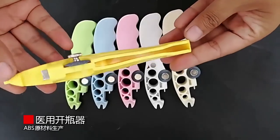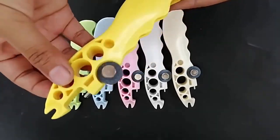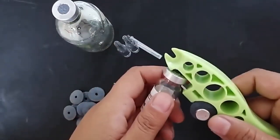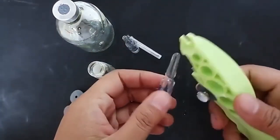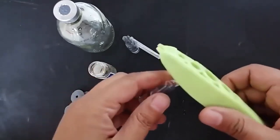The bottle opener is safe and will effectively open ampoules with medicines or separate the needle from the syringe. This unusual device will be useful to doctors and can also be handy at home. The product is equipped with an abrasive disc which can be used to file the glass to facilitate opening.